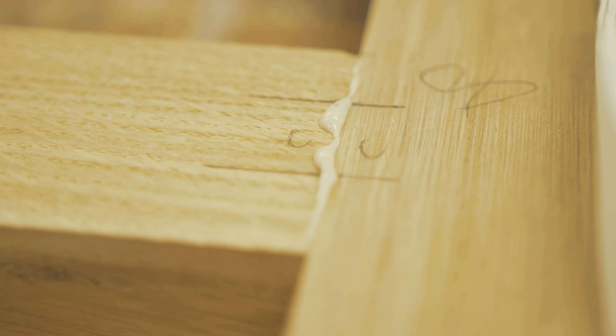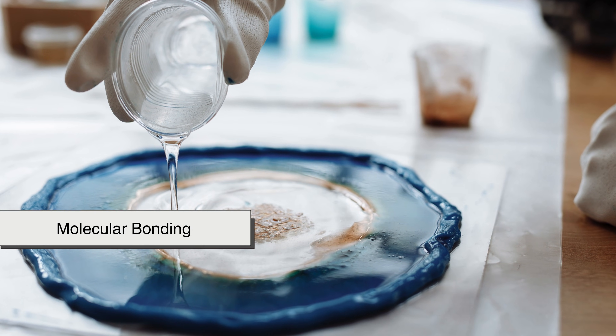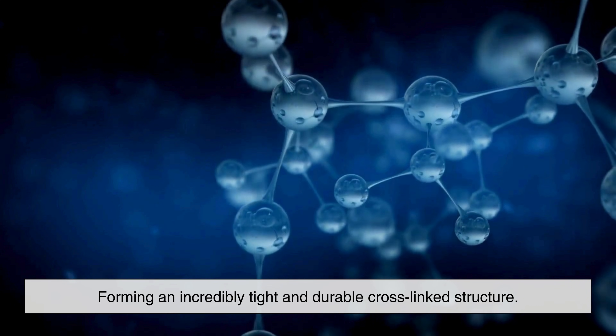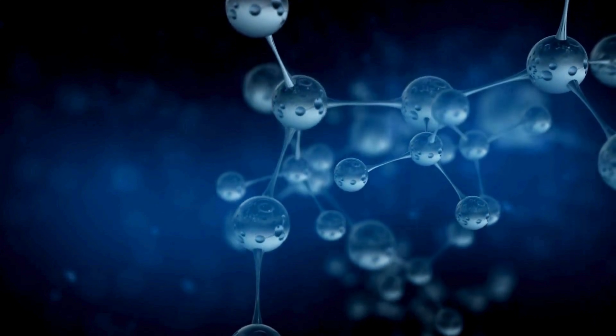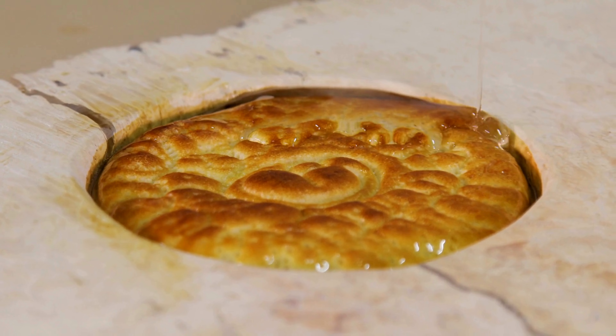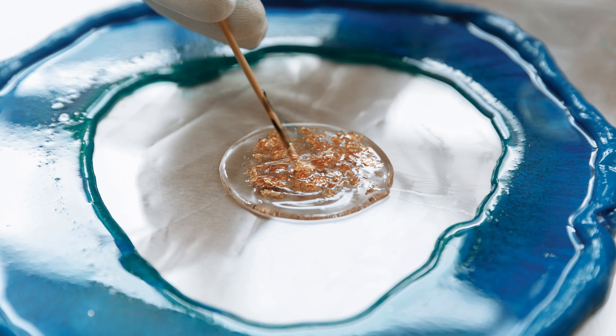Unlike paint or glue that simply dries by evaporation, epoxy resin cures through molecular bonding, forming an incredibly tight and durable cross-linked structure. Once cured, it does not melt, soften, or dissolve easily, which is why it's classified as a thermoset plastic.